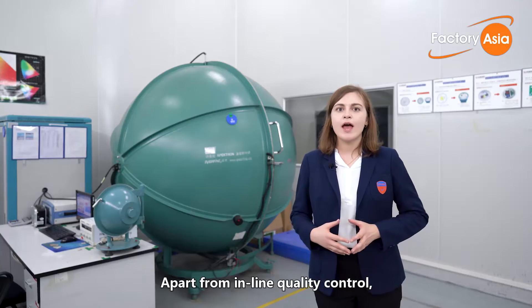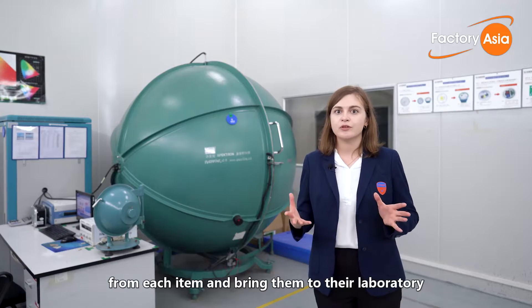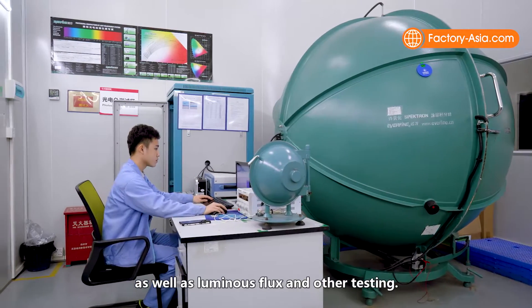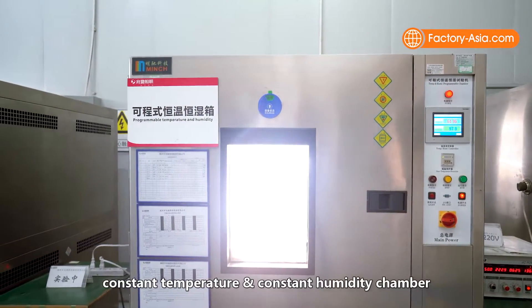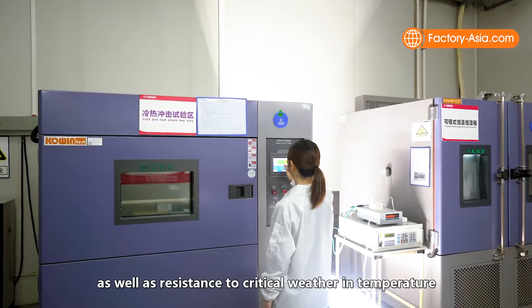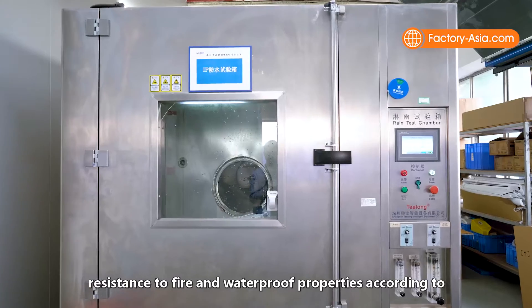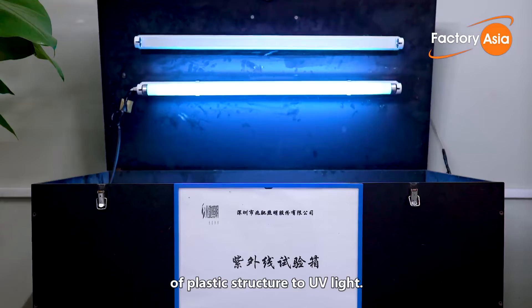Apart from inline quality control, the MTC Lux team will also pick up random samples from each batch and bring them to the laboratory for more thorough testing. They perform internally standard optoelectronic testing to check color temperature, lumens efficiency, luminous flux and other parameters. Stability of operations are checked in a constant temperature and constant humidity chamber at 85 degrees and 85% humidity, as well as resistance to critical weather in temperatures from minus 20 to plus 50, or even plus 80 degrees. They also conduct salt spray testing to check resistance to corrosion, resistance to fire, waterproof properties according to IP65, and yellowing resistance of plastic structure to UV light.